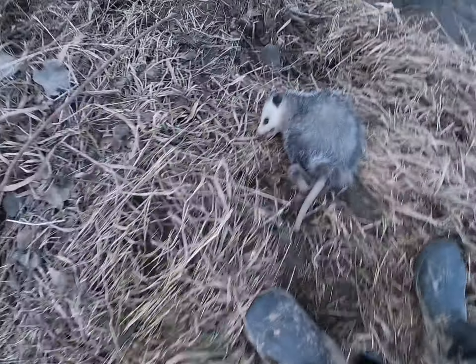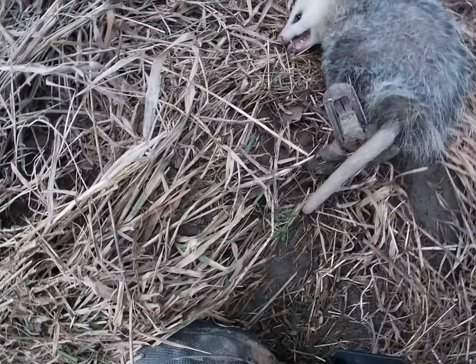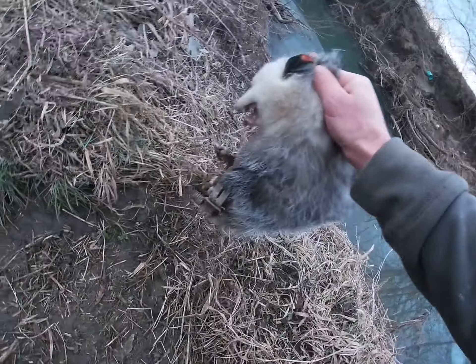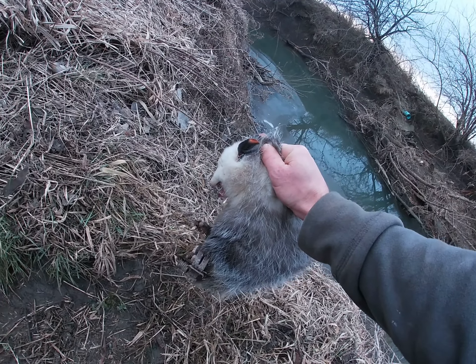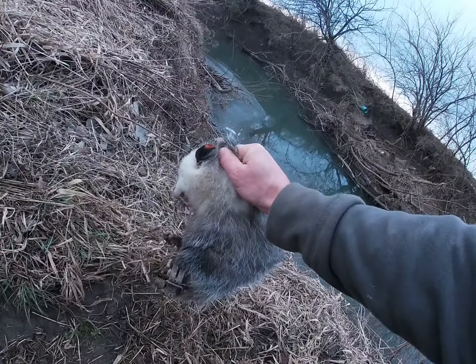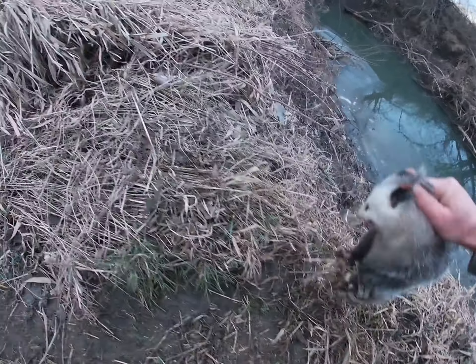Come down here and we got a little possum. Just a little feller. I think this is my boy Eddie's litter mate from last year. I found a possum across the road last year when I was arrowhead hunting and he's probably about that size now, turned loose last year.